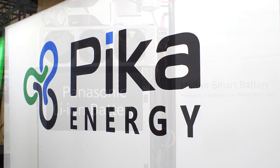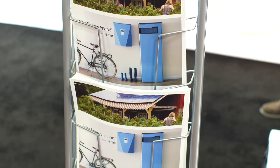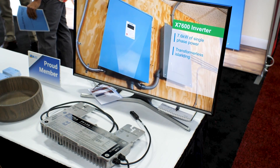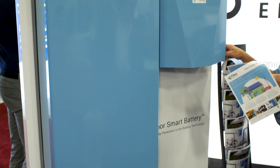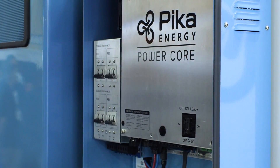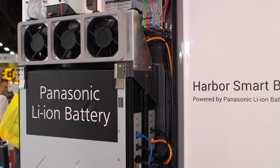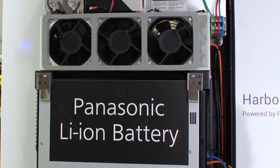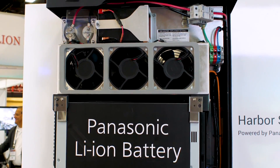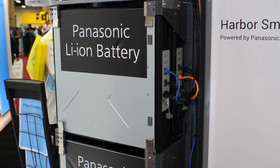Continuing to Pika Energy — this is a newer company, but they've been doing very well with their all-in-one solar plus storage solution. Pika Energy offers two variations of their battery: the Harbor Flex, which comes with four Panasonic battery modules, and the bigger Harbor Plus, which comes with six Panasonic batteries. It's worth noting this is a DC coupled system and cannot be easily retrofitted to existing solar systems.